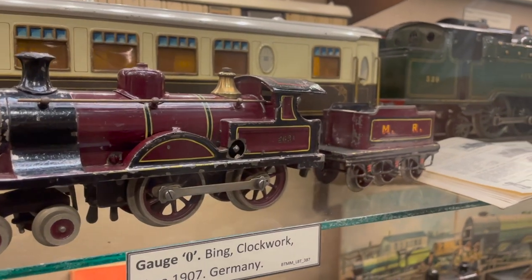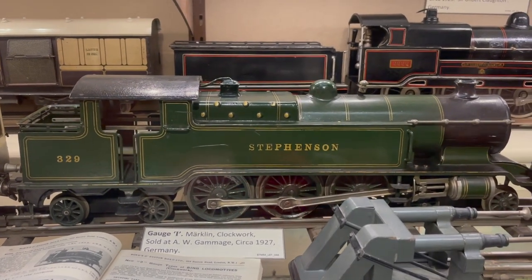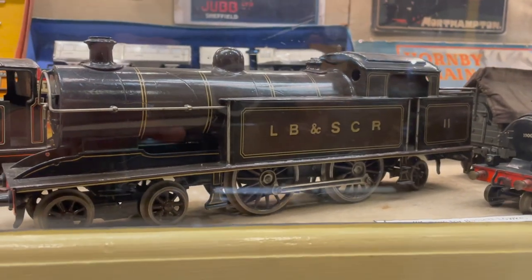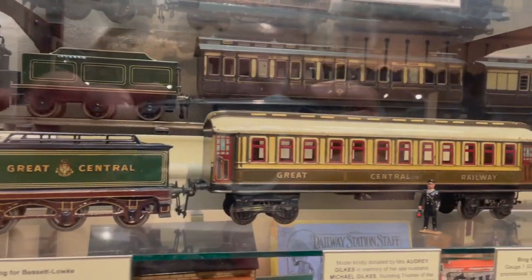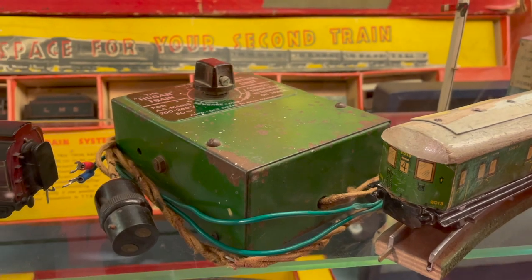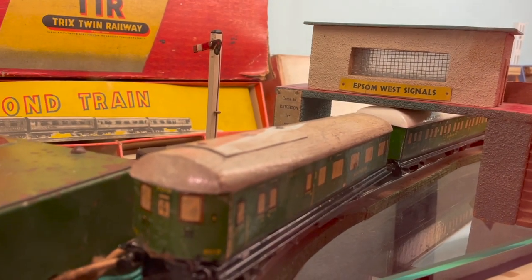There's an O gauge, and an awesome 4-6-4 Baltic Tank Stephenson. And a London Brighton i3. There's a gauge one Bassett-Lowke Great Central locomotive. Some carriages — looks pretty cool. And a London South Western 0-4-4T. This is a really cool little electric third-rail system — yeah, Epsom West. It's hardly King's Cross, is it?